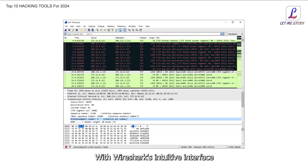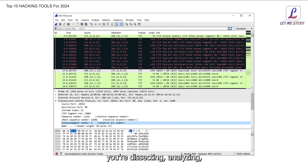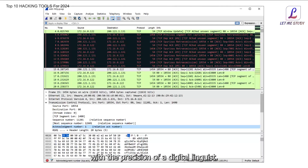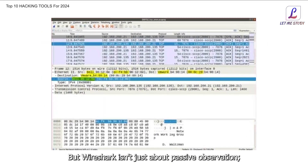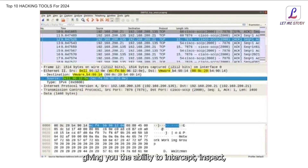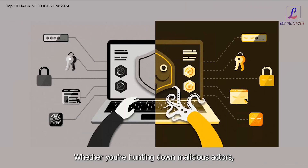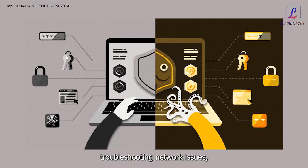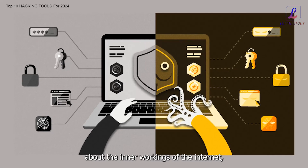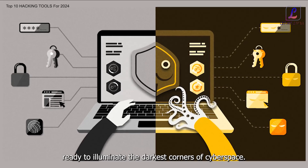With Wireshark's intuitive interface and powerful filtering capabilities, you're not just observing — you're dissecting, analyzing, and deciphering the language of the internet with the precision of a digital linguist. Wireshark isn't just about passive observation; it's a tool of empowerment, giving you the ability to intercept, inspect, and even manipulate network traffic. Whether you're hunting down malicious actors, troubleshooting network issues, or simply satisfying your curiosity about the inner workings of the internet, Wireshark is your trusty sidekick, ready to illuminate the darkest corners of cyberspace.